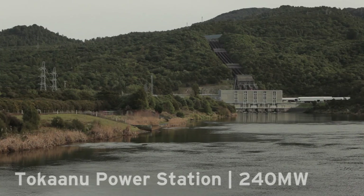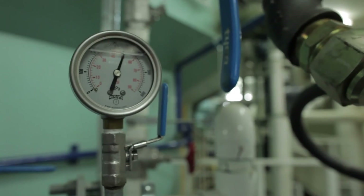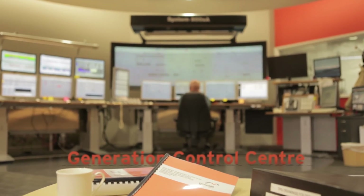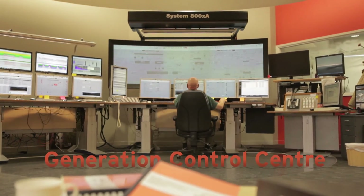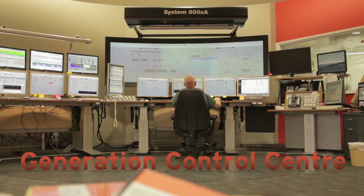The Tokanu Power Station is the brains of the operation, and has a generation control team who work 24 hours a day, 7 days a week, running the entire power scheme, as well as the power stations at Waikare Moana and Lake Tekapo in the South Island.